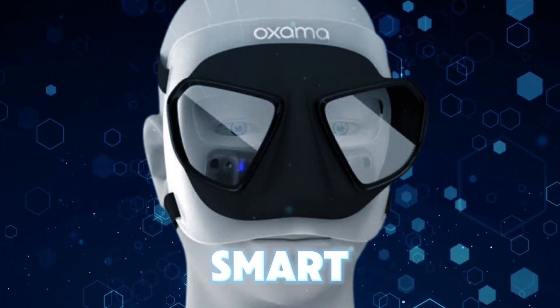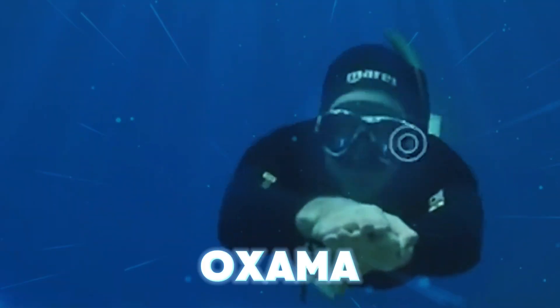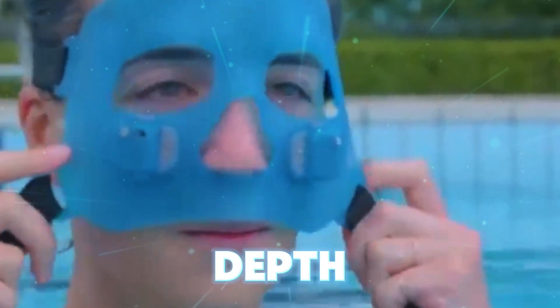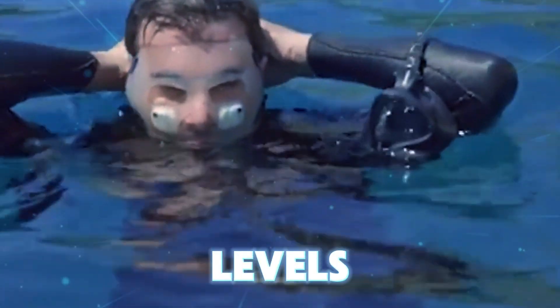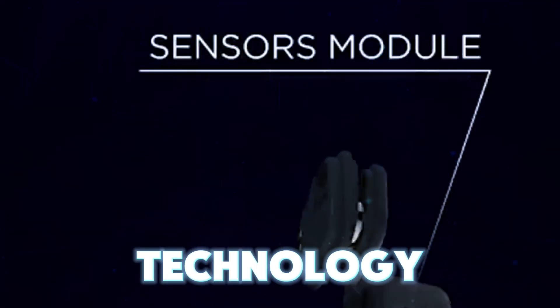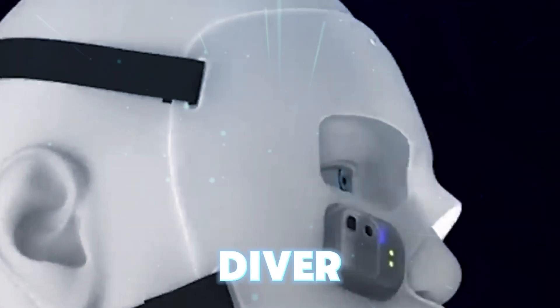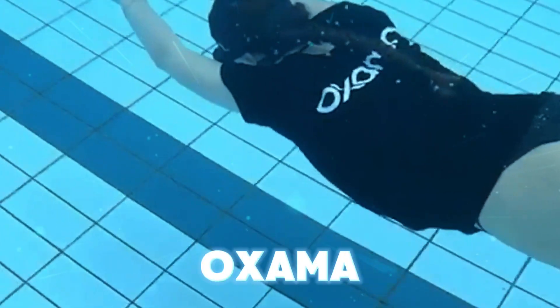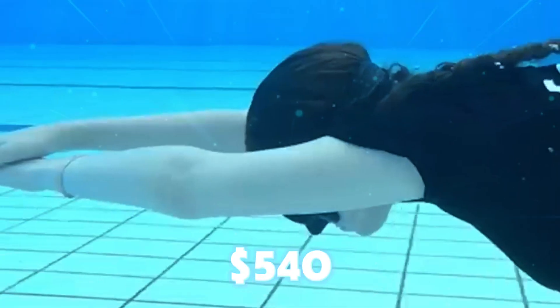The Oxima Smart Mask. Oxima is a hybrid mask with electronic modules that track data like depth, speed, and oxygen levels. Using bone conduction technology, it communicates this information to the diver, making it the first mask of its kind. Customize its operation modes via a smartphone app and get all the data you need while diving. Snag an Oxima on Kickstarter for $540.